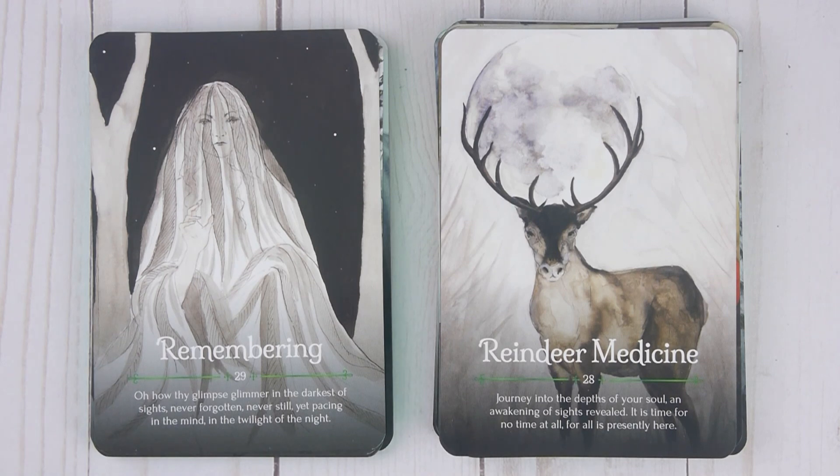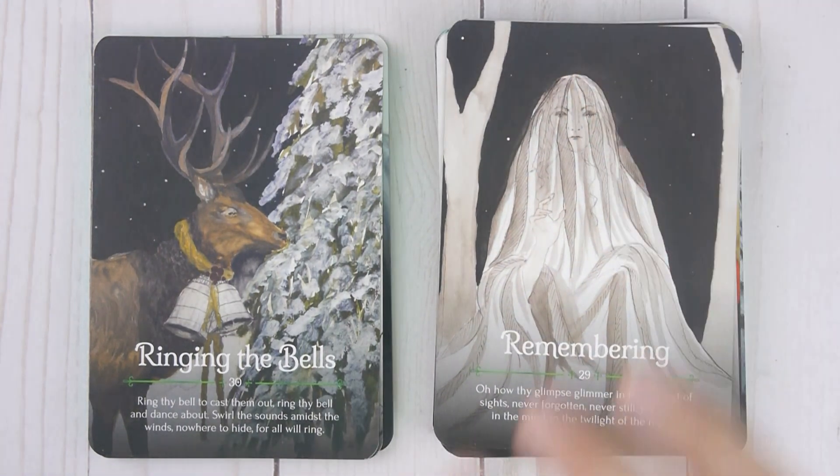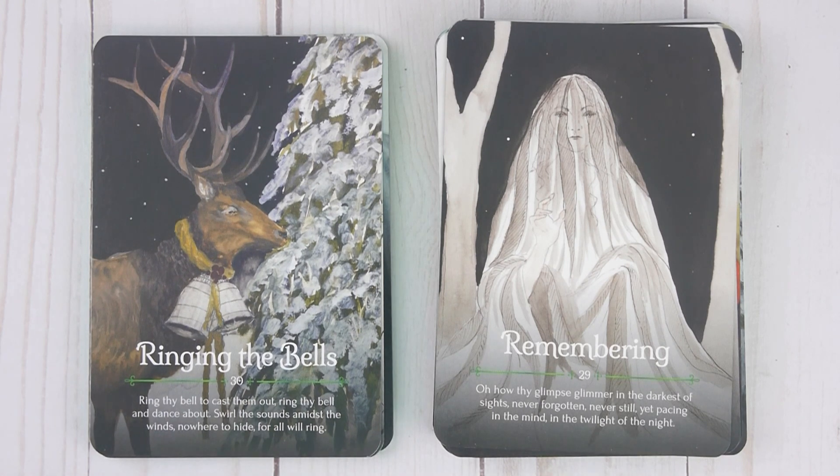Remembering, number twenty-nine: 'Oh how thy glimpsed glimmer in the darkest of sights. Never forgotten. Never still, yet pacing in the mind. In the twilight of the night.' Ringing the Bells, number thirty: 'Ring thy bell to cast them out. Ring thy bell and dance about. Swirl the sounds amidst the winds. Nowhere to hide, for all will ring.'